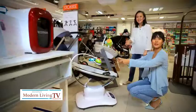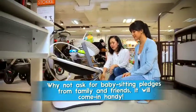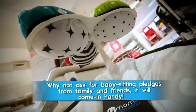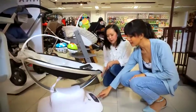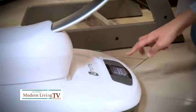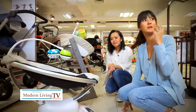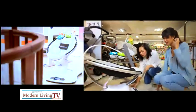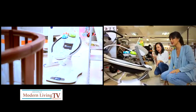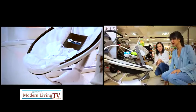Gone are the days of manually rocking your baby! This smart bassinet lets you press a button and select the type of swaying motion you want — car ride, tree swing, rockabye, or wave. It also has built-in sounds like rain or ocean waves to help the baby sleep. Parents can even plug in their phone to play their own personal music.